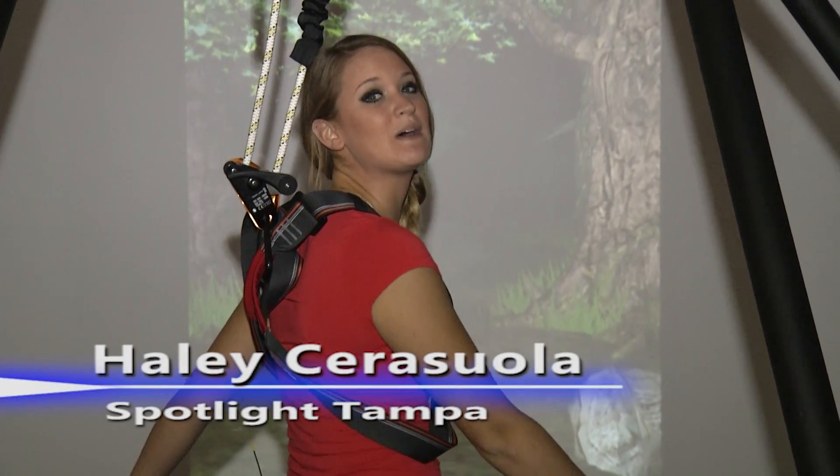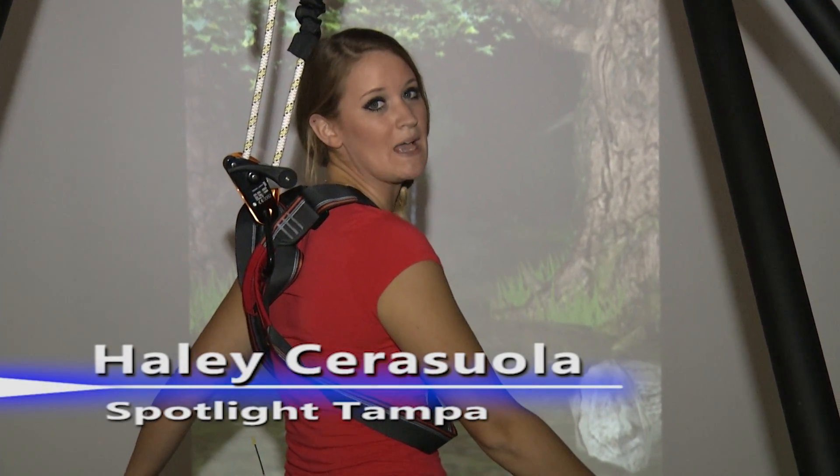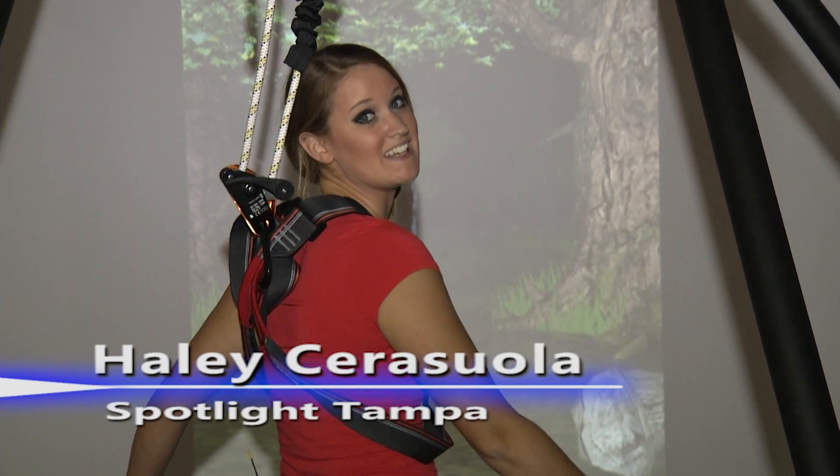Hi, I'm Haley Sarasola, and I'm on the USF campus at the CART Laboratories, where virtual reality is now a reality.